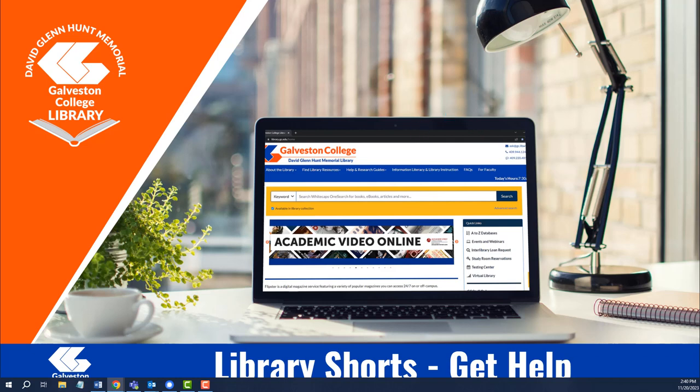Hello and welcome to the Galveston College Library. In this video we'll take a minute to go over different methods of reaching out to librarians and other members of staff, in addition to other options available to you whenever you might need help.